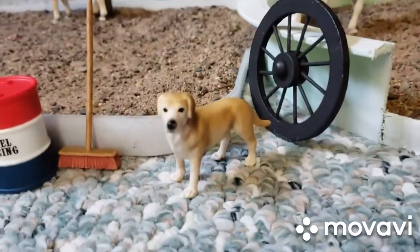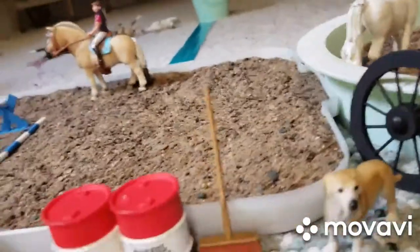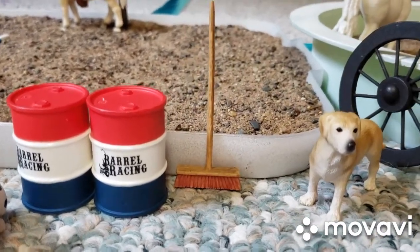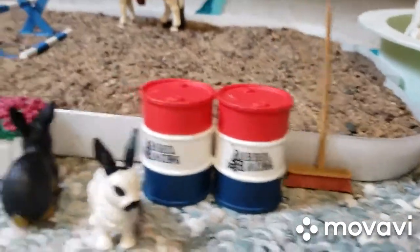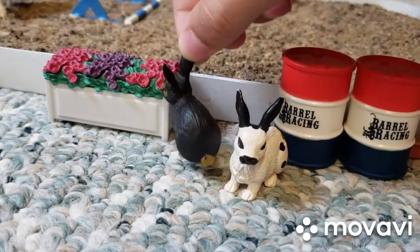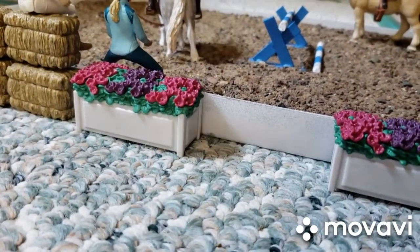And here we have our dog, Kipper. I think he's a Lab. And here we have a broom that's made for smoothing out the arena — it works really well, but I would recommend just using your hand. And here we have some barrels and two bunnies. This is Ladybug, and this is Brownie. And they're munching on flowers when they shouldn't be. Here is the entrance of the lesson arena, and this is another one of my newer things.